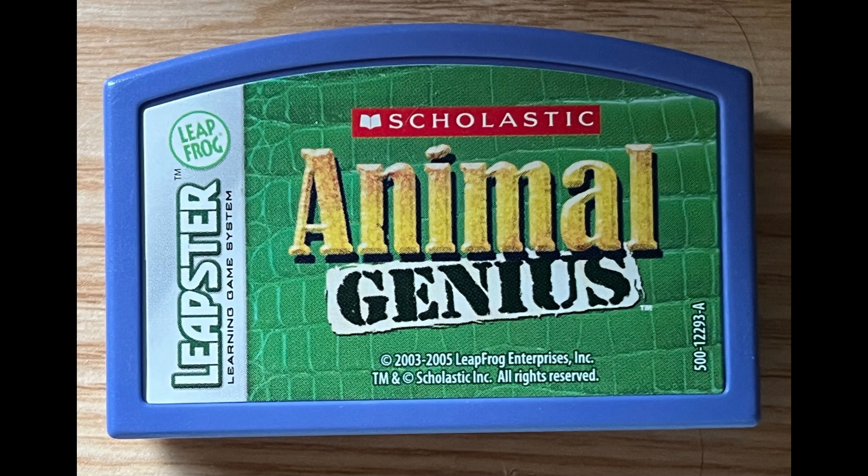More of the earth is covered with ocean than land. In the woodlands, the leaves turn amazing colors during the fall.